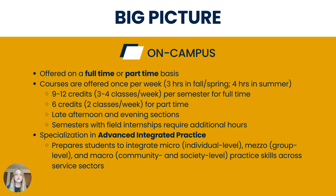The curriculum at West Virginia University focuses on a specialization in advanced integrated practice. This prepares students to integrate micro, meso, and macro practice skills across service sectors. Graduates of our MSW program are eligible to pursue licensure in all 50 states and are well-equipped to pursue employment in a variety of settings, from clinical positions to administrative roles. Please note that we recommend you double check with your state social work licensing board about licensing requirements, as they are constantly evolving.